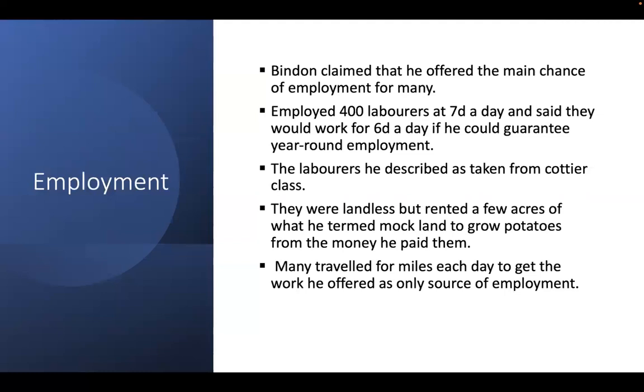Bindon claimed that his oyster and seaweed trade offered the main chance of employment and survival for those who were not tenant farmers. He employed 400 laborers at sevenpence a day, and said they would work for sixpence a day if he could guarantee year-round employment. The laborers, taken from the cottier class, were landless but rented a few acres of marginal land — what he called 'muck land' — at four pounds an acre, on which they grew potatoes. He claimed that many traveled miles each day to get the work he offered, as it was the only source of employment.